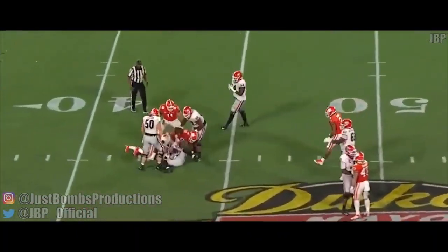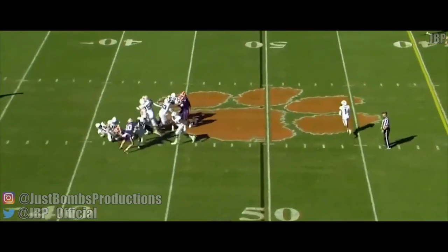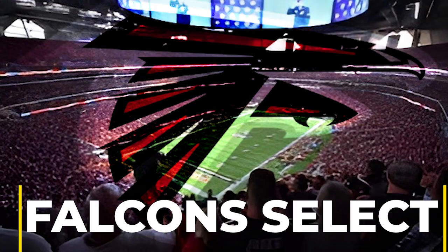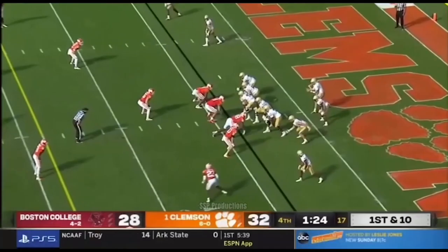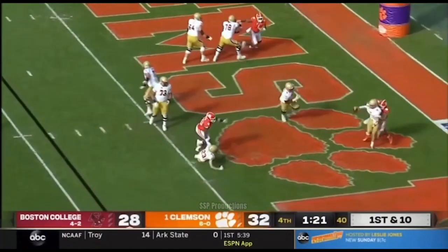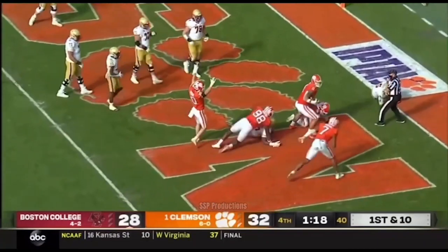This time it's the Clemson pass rush. There's Zergius — wants to throw. Sack. Ball loose. End zone against Clemson. That was all kinds of ugly.